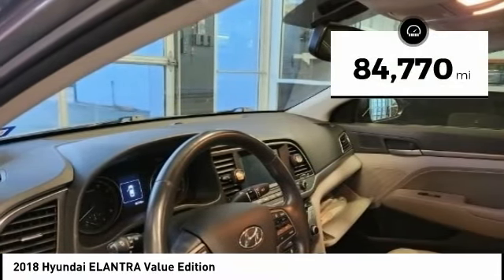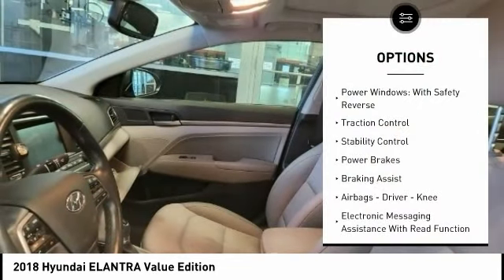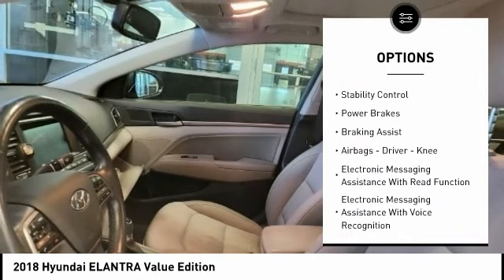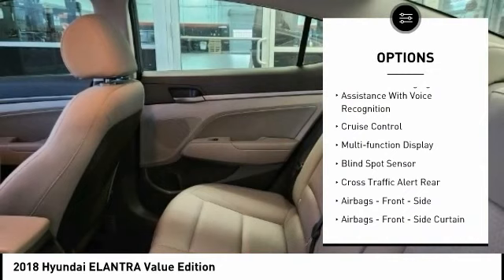This vehicle has less than 85,000 miles. Here are some of this vehicle's great options: power windows with safety reverse, traction control, stability control, power brakes, braking assist, and airbags.